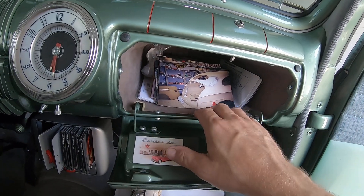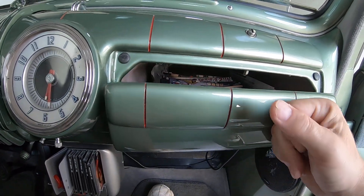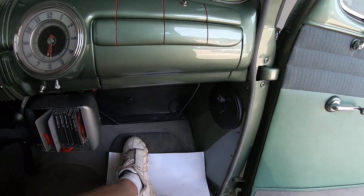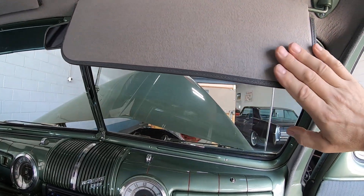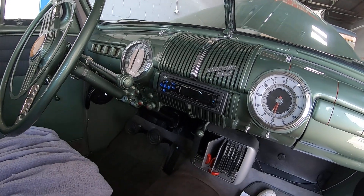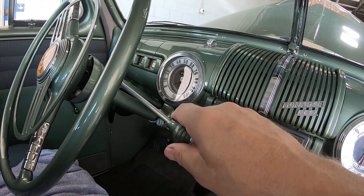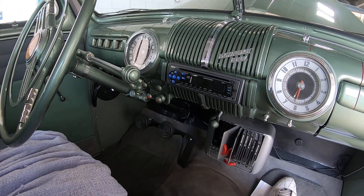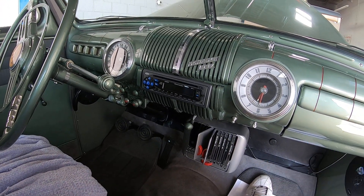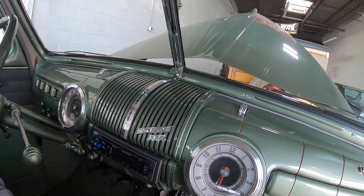Somebody spent some time — they even put suede in here for the glove box. Somebody did a big job on this car. Even the sun visors are redone; somebody spent some money on this and a lot of love and time to keep this car up. And yes, it's not an automatic — it's probably three on the tree. For those who don't know, that's a standard with three speeds on the steering column, which they called the tree. Three-speed manual, I'm guessing, but I could be wrong.